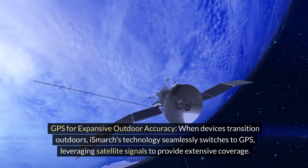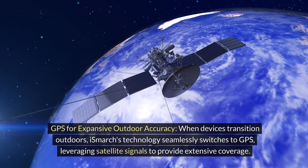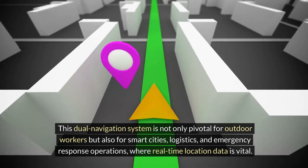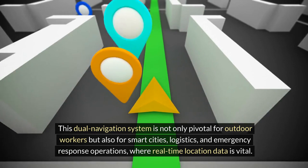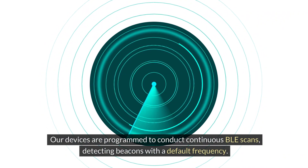GPS for expansive outdoor accuracy. When devices transition outdoors, iSmarch's technology seamlessly switches to GPS, leveraging satellite signals to provide extensive coverage. This dual navigation system is not only pivotal for outdoor workers, but also for smart cities, logistics, and emergency response operations where real-time location data is vital.